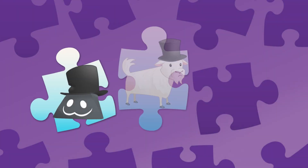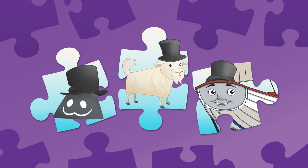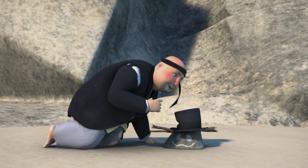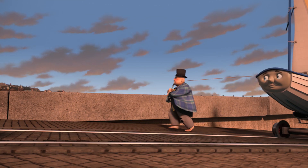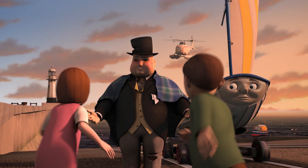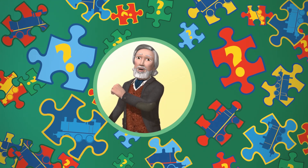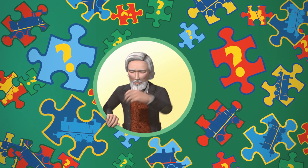Who or what was wearing Sir Topham Hatt's hat? Was it a rock? Was it a goat? Or was it Skiff? Goodness me! A rock was wearing the hat — a rock with a smiley face painted on it! That's better! Now the Fat Controller looks like his usual self again. Hooray! That was fun! Let's play again.